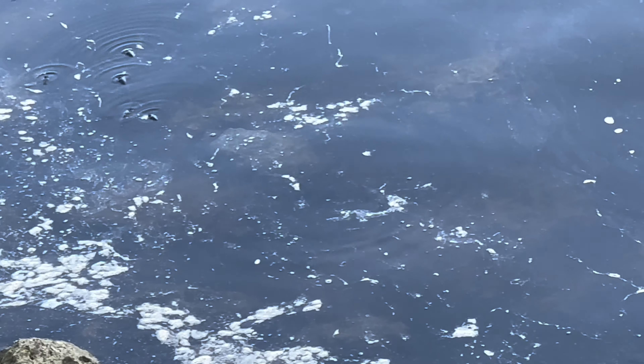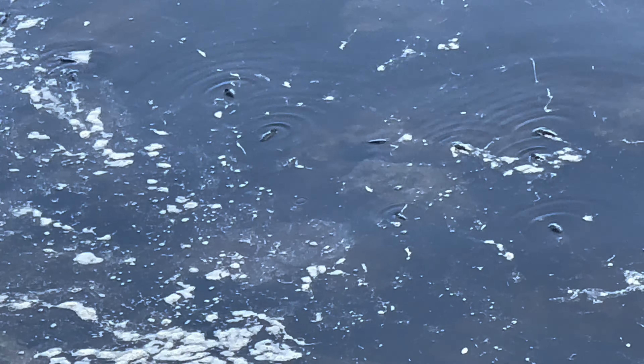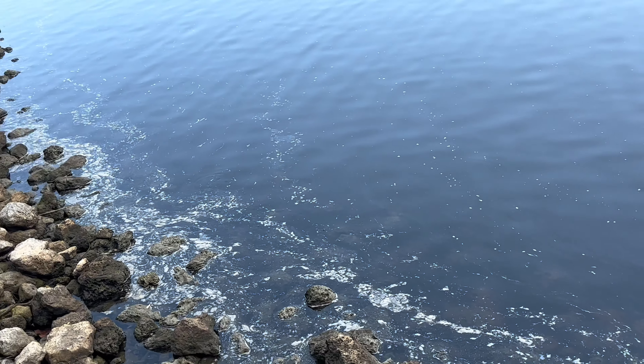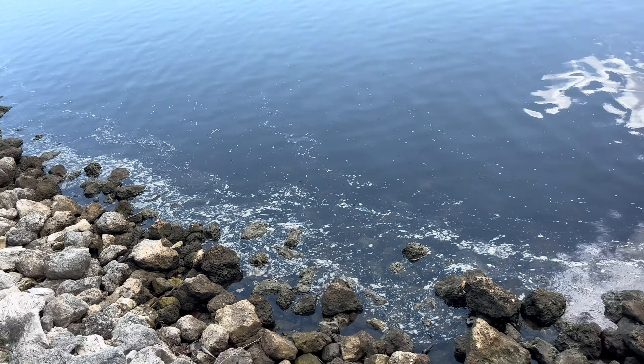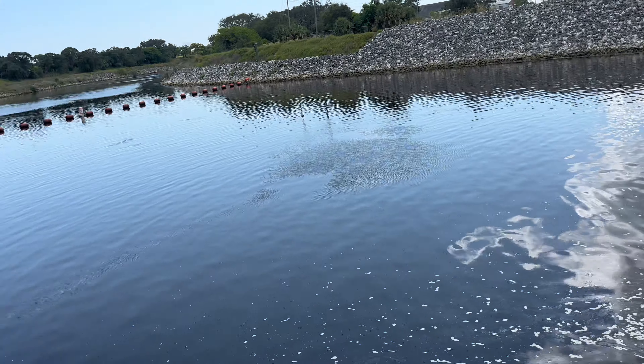These are all fish right here, guys. I'm not sure exactly what kind they are — I'm not the expert. But they're breathing air, which is really unusual because I always thought fish breathe water. Did not know that these fish breathe air. If you know what kind of fish that is, let me know down below. Look at all these fish on top of the water.